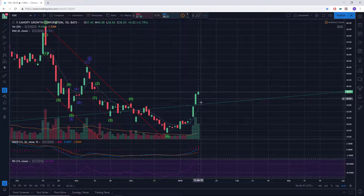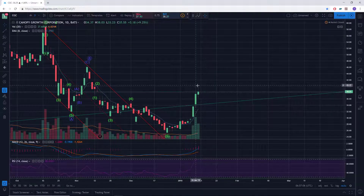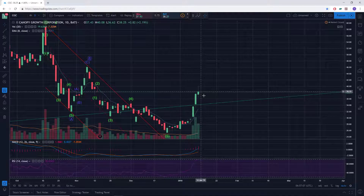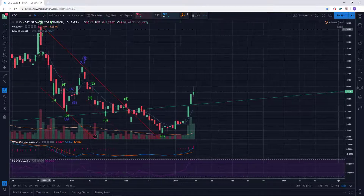I seized the opportunity to get out in the green on the stock, and now I'm actually just in cash as far as this name goes. I'm looking for some sort of corrective decline for the next entry because right now, on a short-term basis, it looks pretty overheated.